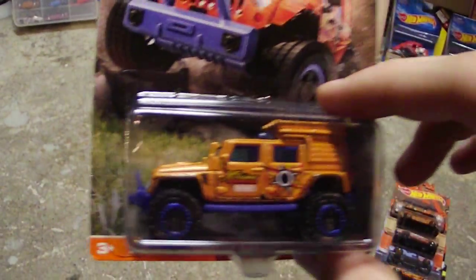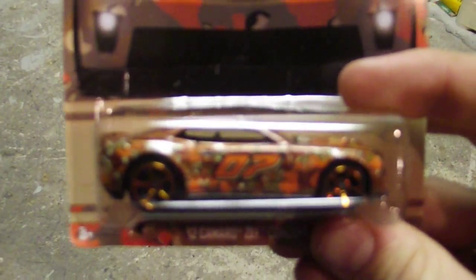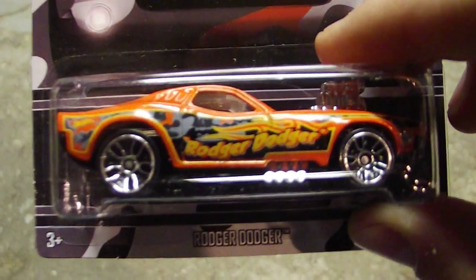We got a Jeep which completes our Jeep series — this is the Jeep Wrangler. We got the Full Camo series. We got the Camaro. We got a 68 Chevy Nova. We got a 67 Shelby GT500. We got a Roger Dodger. We got a 79 Ford pickup. And we got a Tail Dragger.